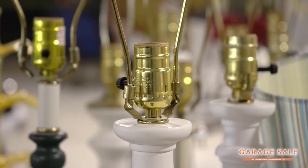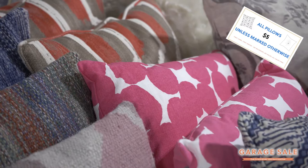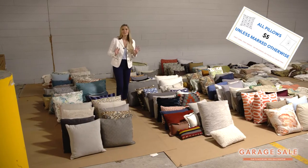Browse through tons of accessories like lamps and other decorative accents starting at just one dollar. We've also got rows and rows of fabulous throw pillows starting at just five dollars.